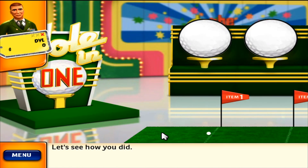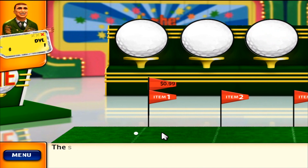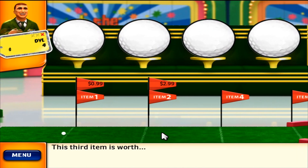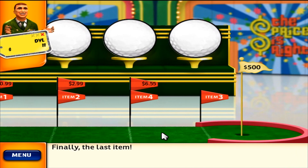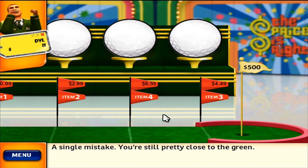Let's see how you did. This was your first pick. The second item is worth — good, it's higher. This third item is worth — great, it's higher. Finally, the last item. A single mistake. You're still pretty close to the green.